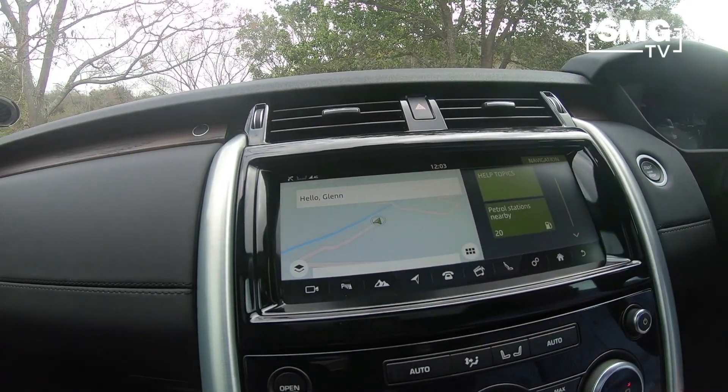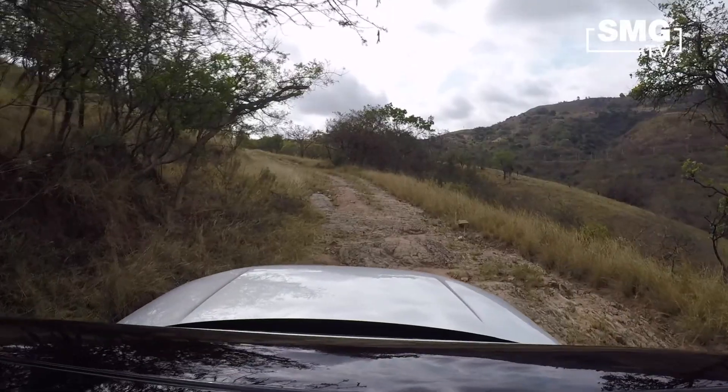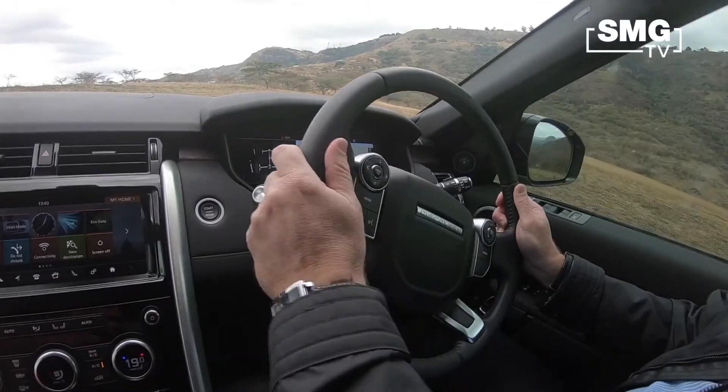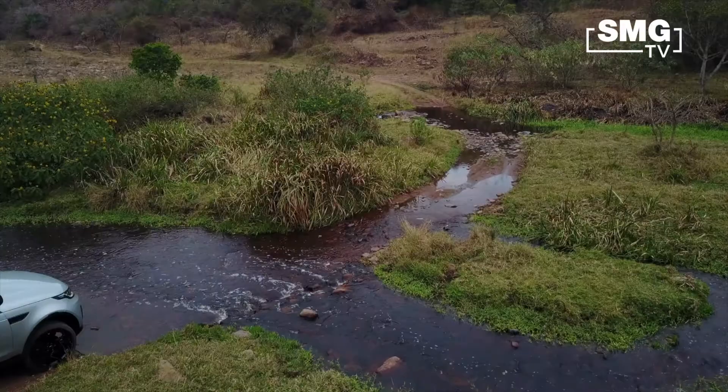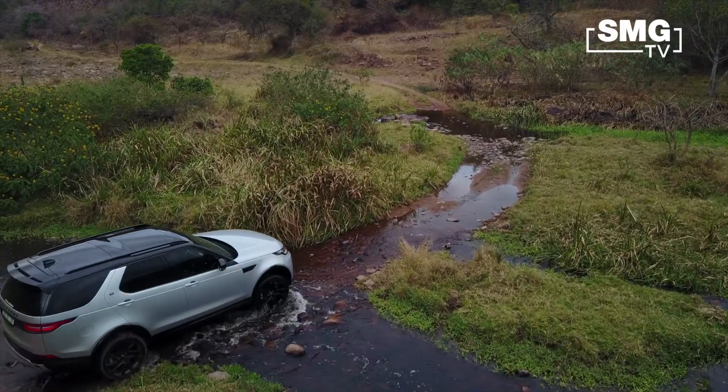You've also got a 12-inch full TFT display in your instrument panel, where you can even display your navigation so that you don't take your eyes off the road too much.